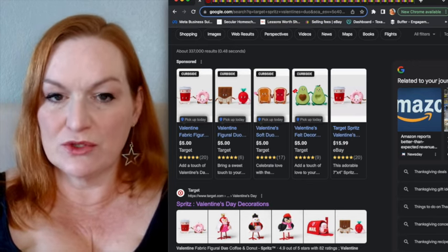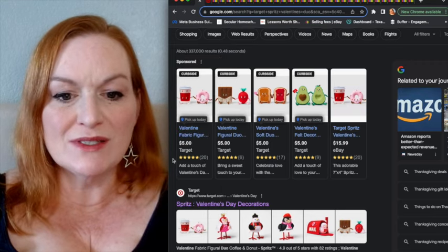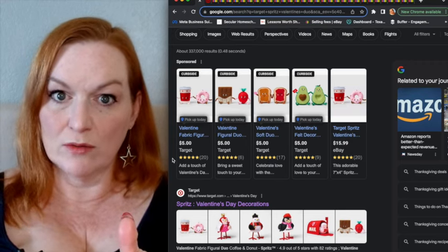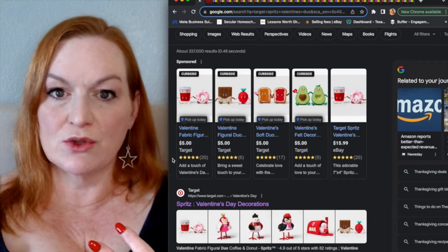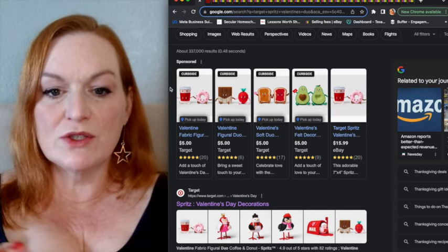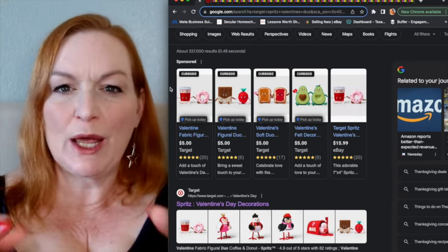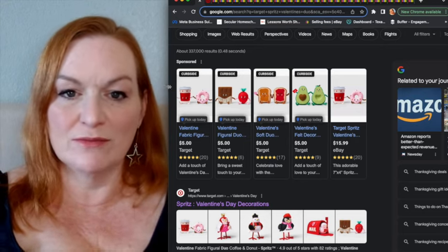When I search for Target items selling well, one of them is these little fabric duos — they're super cute but selling new on Target for $5. Some of these items have either sold out or are not available for shipping. These were sold in the Target Bullseye Playground, the area when you first walk in Target — it's like the dollar spot with things that are $1, $3, $5, and usually fun, festive, seasonal stuff.